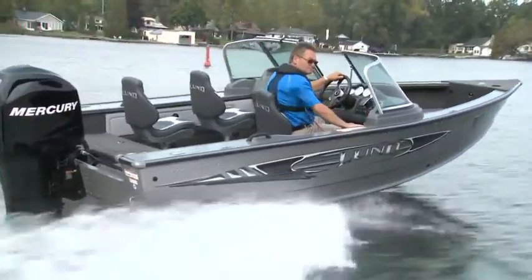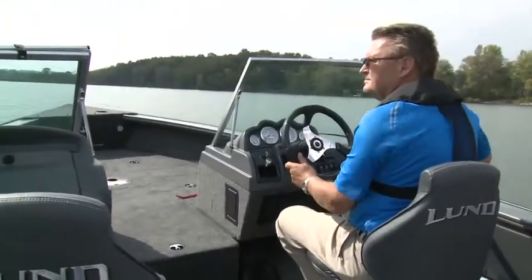Summing the test up, the Lund 1775 Pro-V is certainly a worthy addition to Lund's lineup of pro-fishing machines.